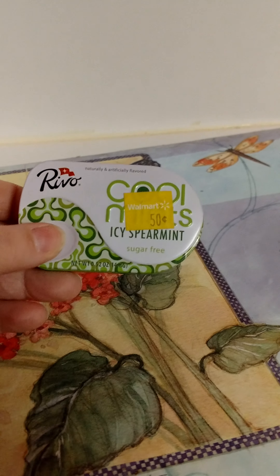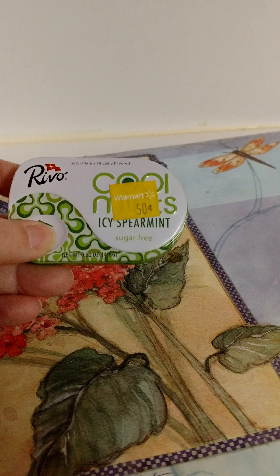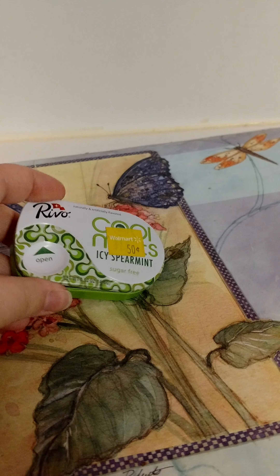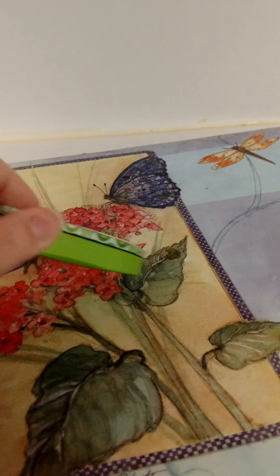Finished up these Reno Cool Mints in Spearmint from Walmart. These were really good — I liked them. They were 50 cents, and if I could find them again I would repurchase them.